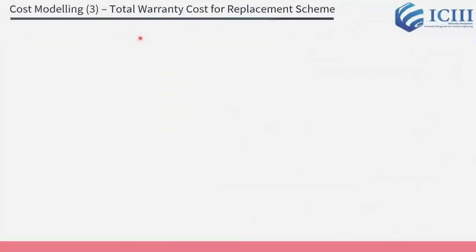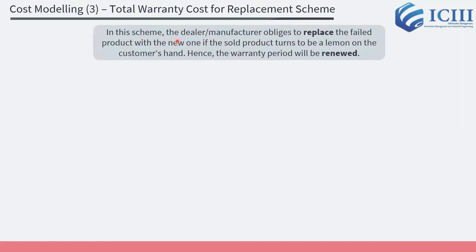After that, we model the total warranty cost for the replacement scheme. In this scheme, the dealer or manufacturer is obliged to replace the failed product with a new one if the sold product turns out to be a Lemon. Hence, the warranty period will be renewed, which means there is a renewal process in the replacement scheme.